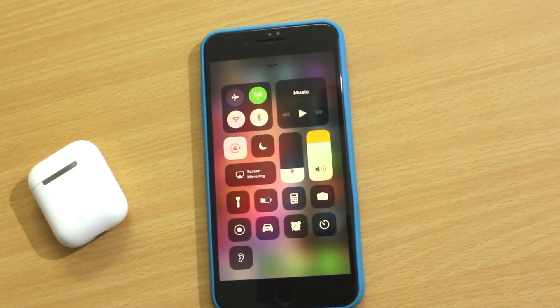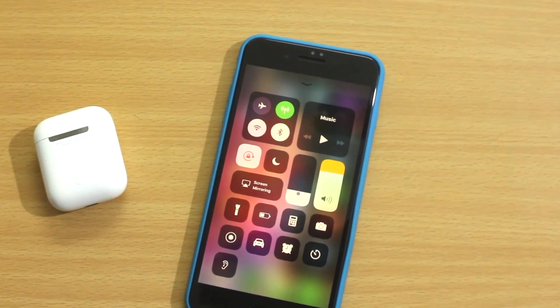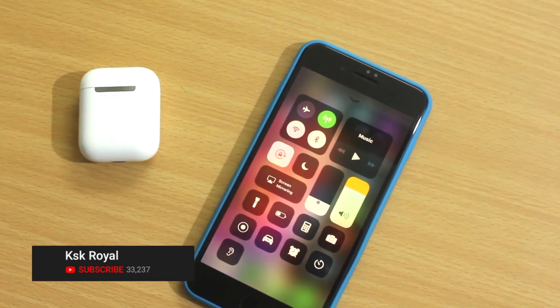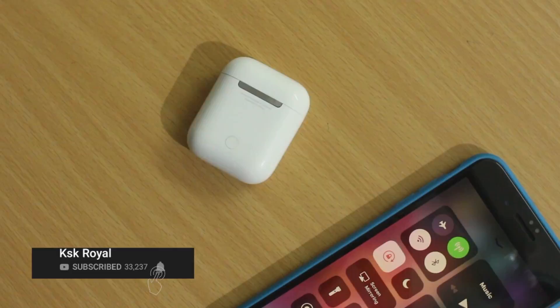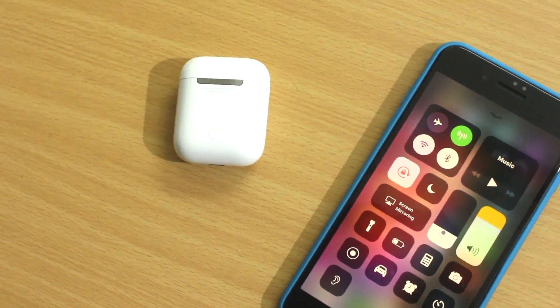iOS 12 is one of the biggest updates for all iPhone users. This update hasn't brought any big features to the system, but I can say iOS 12 is one of the best updates that Apple ever made for iPhone. iOS 12 brings 2x performance on older devices, faster app launching, Siri shortcuts, all new Screen Time, and more.